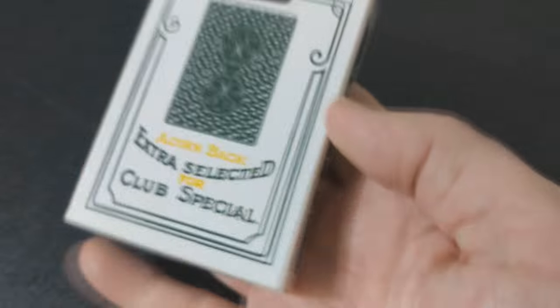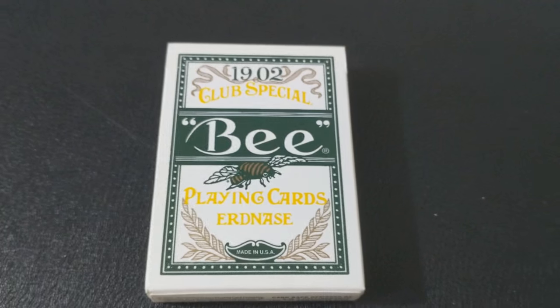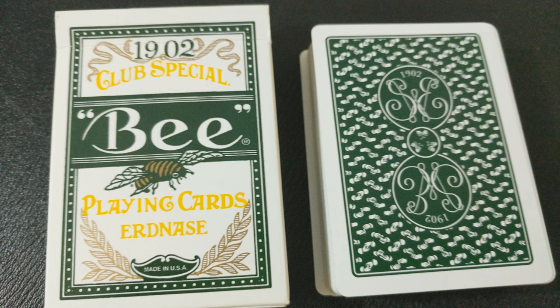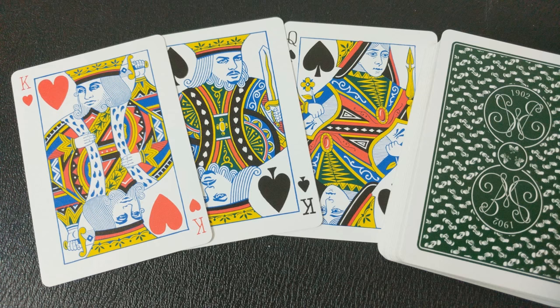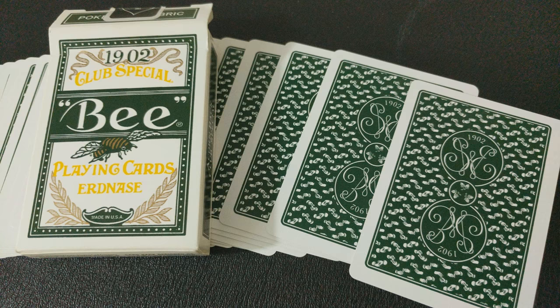Number three, the 1902 Green Acorn deck from Conjuring Arts Research Center. This is a cool addition to the Erdnase playing card series because it has white borders and a green acorn back design that was designed by Guy Hollingworth. It does have vintage courts. The ad cards contain the about-the-book cards, and again you're going to see the Erdnase-at-the-table jokers. It's printed on exclusive bee casino stock with magic finish, and it has a traditional cut, which people who do table ferros and a lot of the moves in Expert at the Card Table would appreciate.